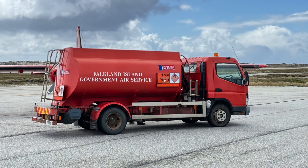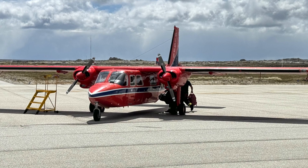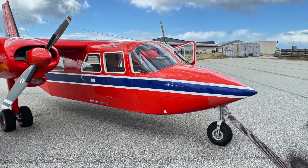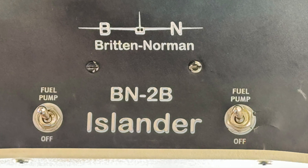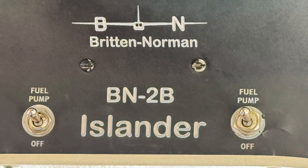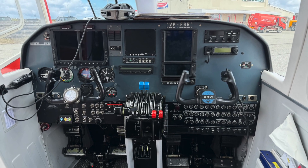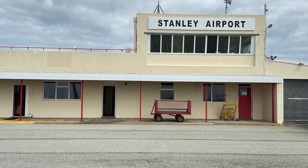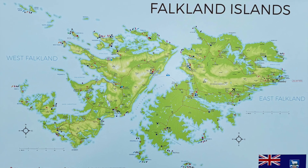Falkland Islands Government Air Service is an airline based in Port Stanley on the Falkland Islands. They operate five Britten-Norman Islanders, which are used on unscheduled flights to unpaved runways all around the Falklands. The five Islanders entered service between 1986 and 2020, and one of them is being used as a maritime patrol aircraft. Their home is the downtown airport of Port Stanley, and they serve well over 30 landing strips around the islands.